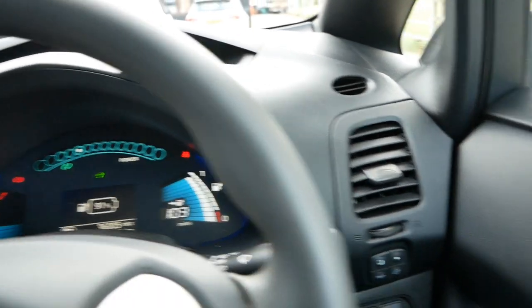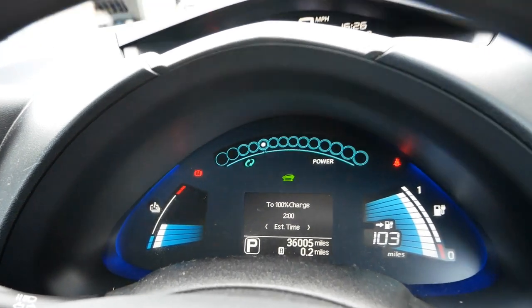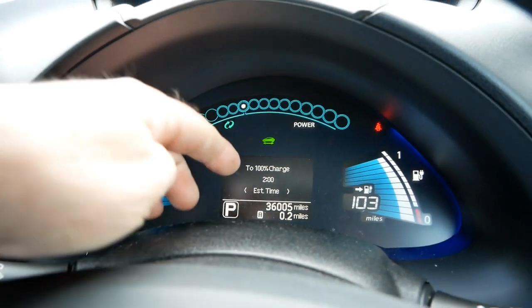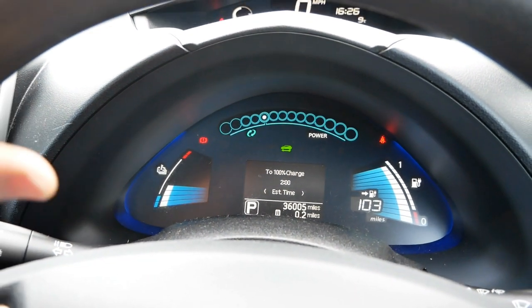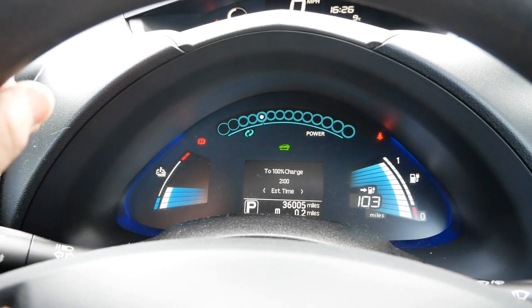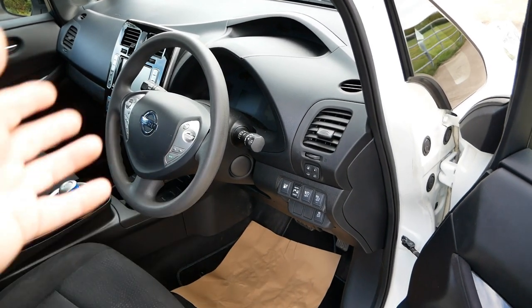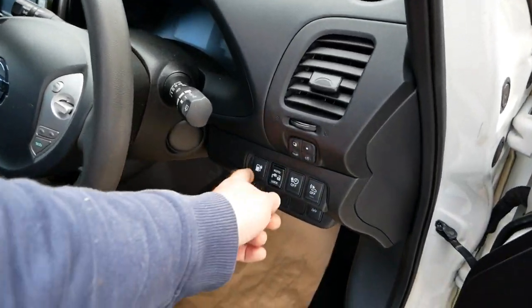Scrolling through, we can see this only has one charging time, which shows it's got the 3.5 kilowatt AC charger and doesn't have the upgraded 6.6 kilowatt charger, which was an option on these. However, if you're charging at home at night, it makes absolutely no difference whether it charges at 3.5 kilowatt or 6.6 kilowatt.